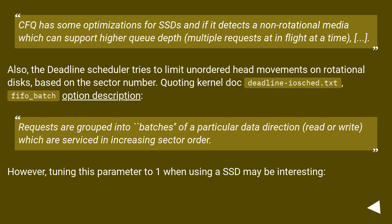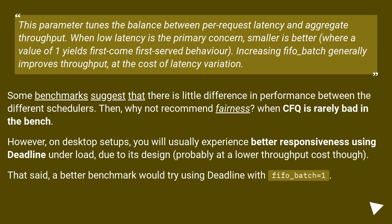Requests are grouped into batches of a particular data direction — read or write — which are serviced in increasing sector order. However, tuning this parameter to 1 when using an SSD may be interesting. This parameter tunes the balance between per-request latency and aggregate throughput. When low latency is the primary concern, smaller is better, where a value of 1 yields first-come-first-served behavior. Increasing fifo_batch generally improves throughput at the cost of latency variation. Some benchmarks suggest there is little difference in performance between the different schedulers — then why not recommend fairness, when CFQ is rarely bad in the bench?